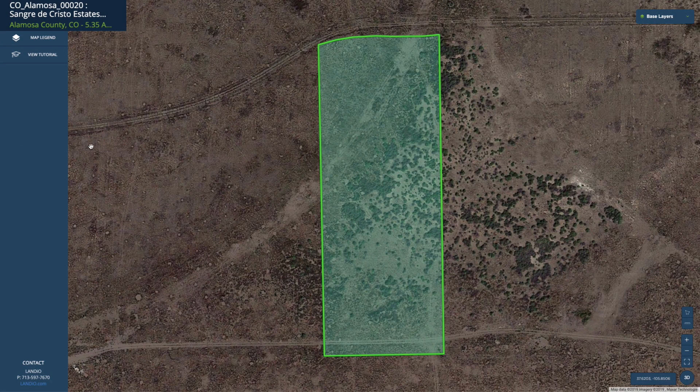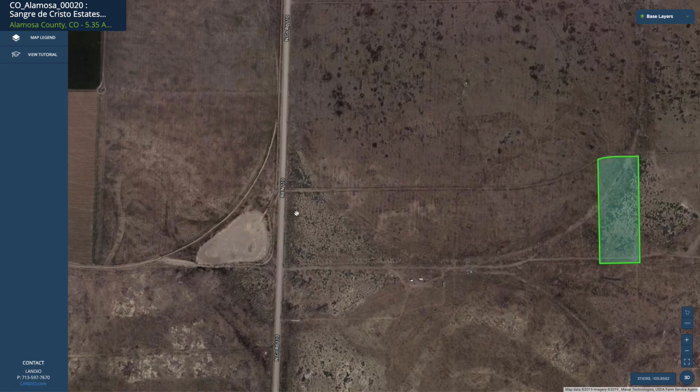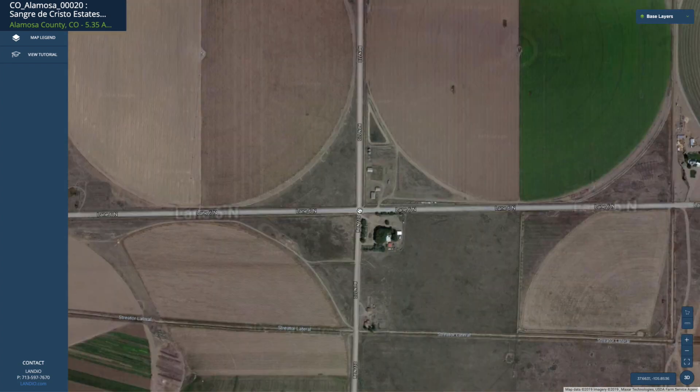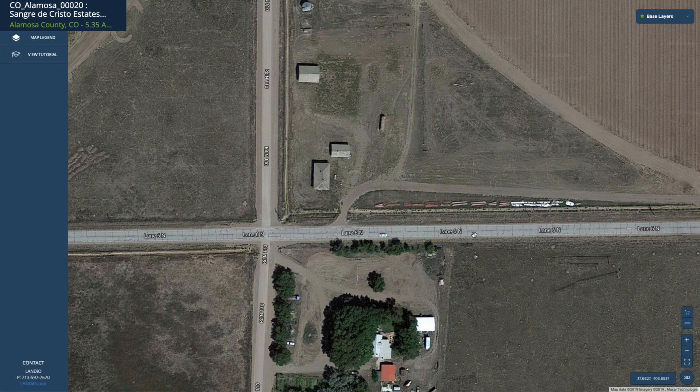This is the 5.35 acre parcel on the interactive map, highlighted in green. You have electricity lines along the north and south boundaries. This is Opal Way, a named road that runs along the north boundary, and it connects directly to North County Road 110 — the county road that takes you up to the paved road leading to the Great Sand Dunes National Park and the San Luis Lake State Wildlife Area.